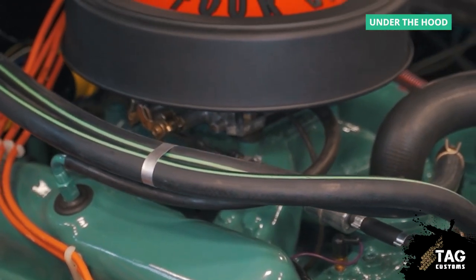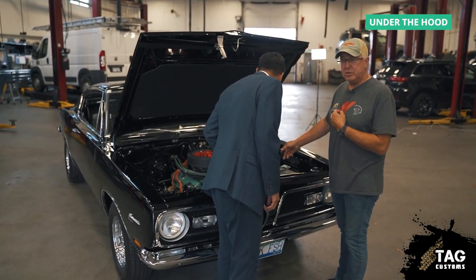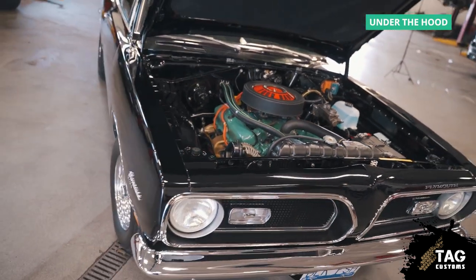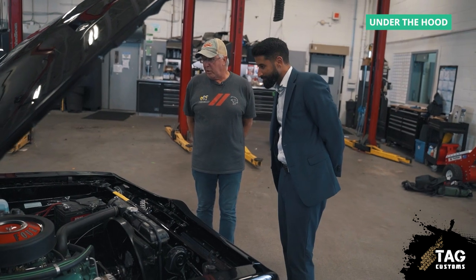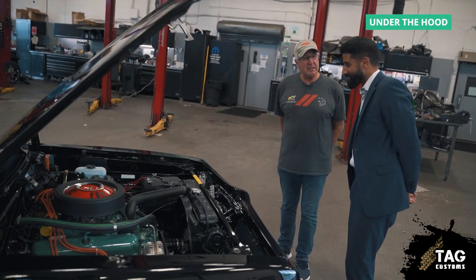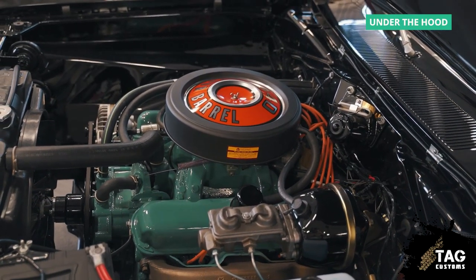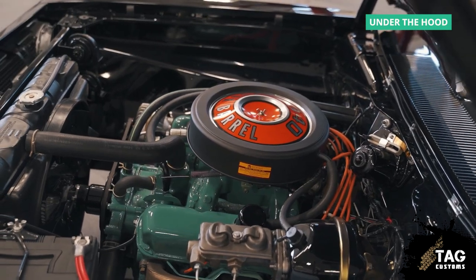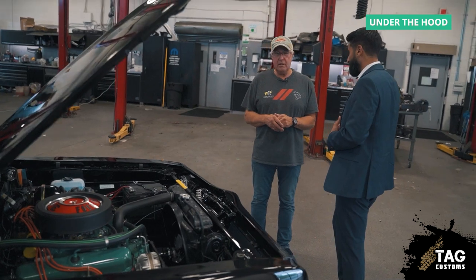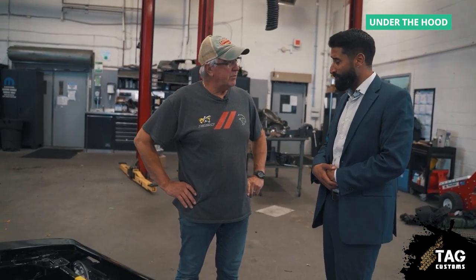It's got the high performance, high-flow stock exhaust manifolds — they're unique, hard to find, and Mopar did it right. They had high-flow exhaust in 1969 without the use of headers. Mopar has been doing muscle cars from then until now. The Challenger, like you were just telling me earlier, is still one of the top-selling muscle cars in the market and it holds its own.